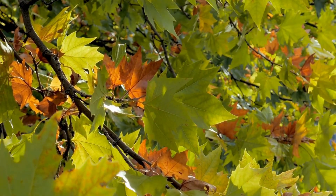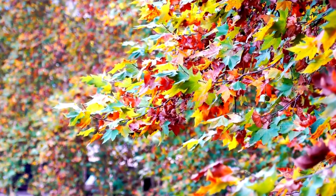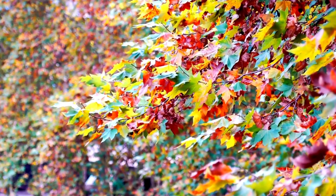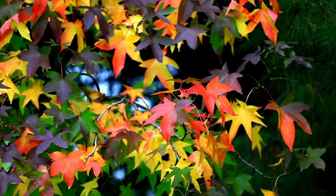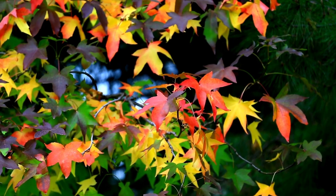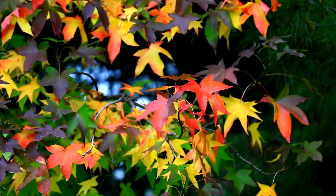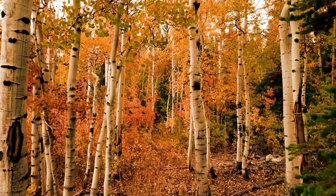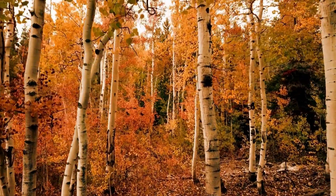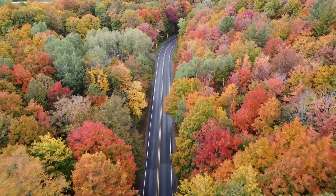As the chlorophyll fades away, something magical happens. The green disappears and other beautiful colors begin to show up. Leaves can turn bright yellow, orange, red, and even purple. These colors were always hiding underneath the green, but they were covered up by all the chlorophyll during the summer. Now that the chlorophyll is gone, we can finally see these hidden colors shining through.